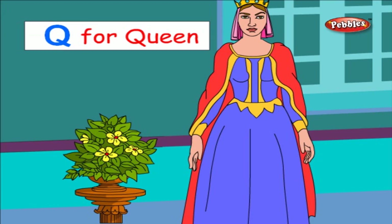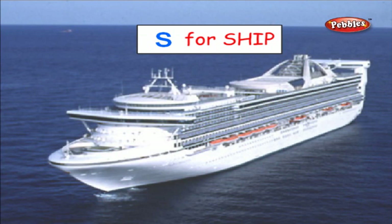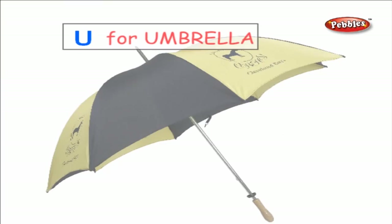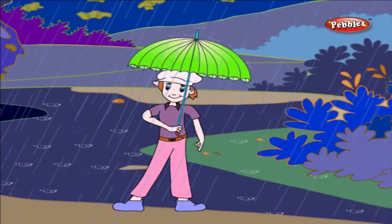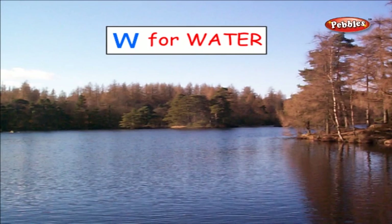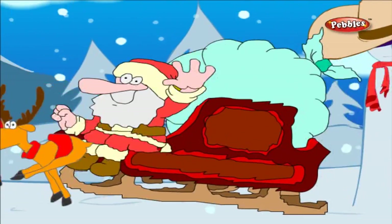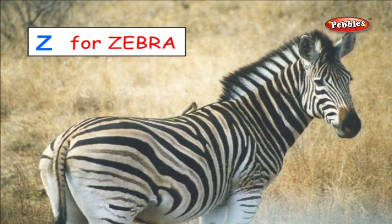Q for Queen. R for Rain. S for Ship. T for Tiger. U for Umbrella. V for Violet. W for Blue. X for Xmas. Y for Yak. Z for Zebra.